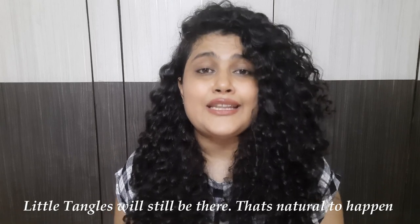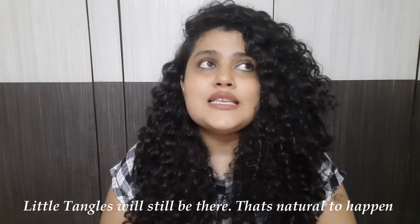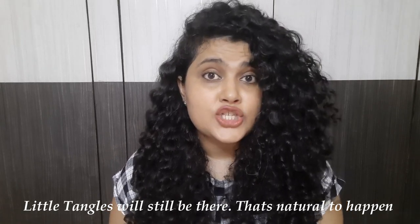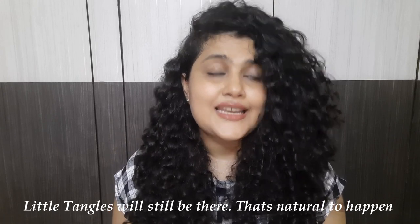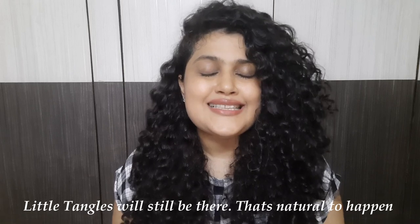Hey guys, this is Kushbu Singhvi and welcome to my YouTube channel. Today I'm sharing with you all how to not get your hair super entangled, especially if you have textured hair that is curly, wavy, or coily. Such hair is dry and frizzy in nature, and it's very easy for it to get tangled — and to detangle it is a big task.